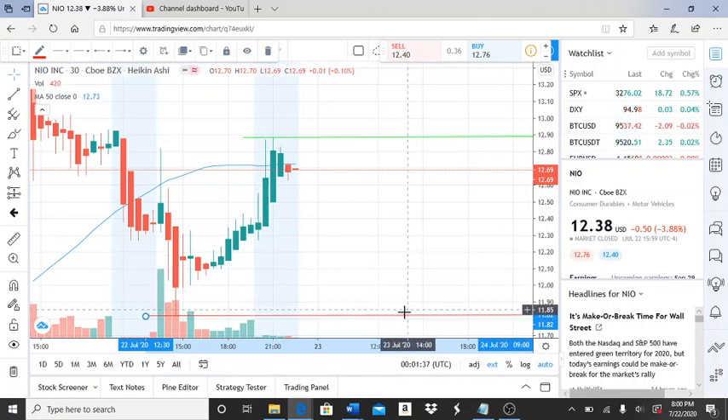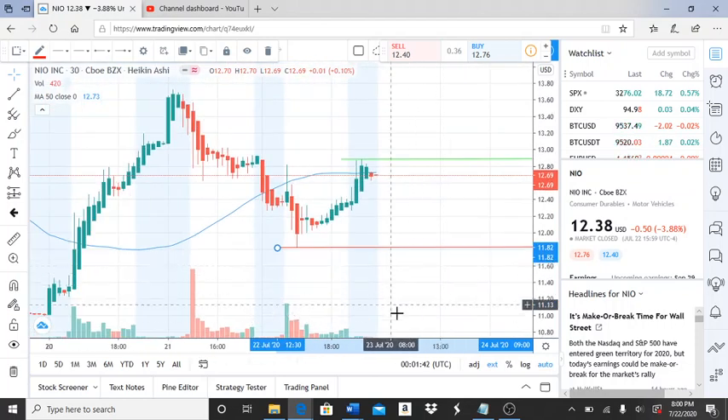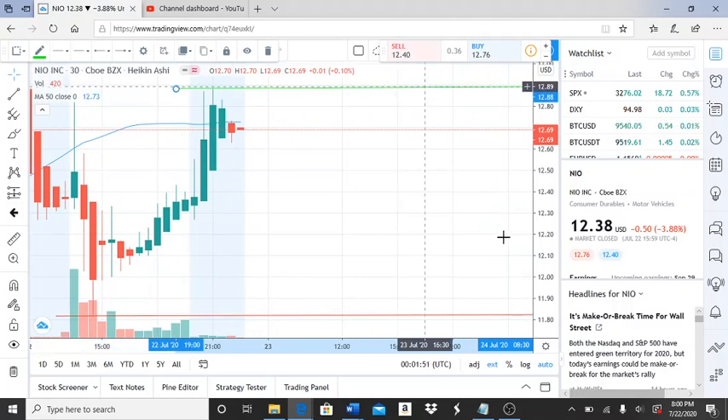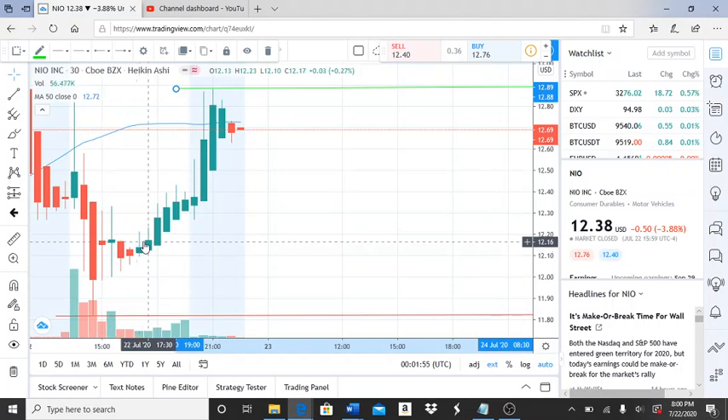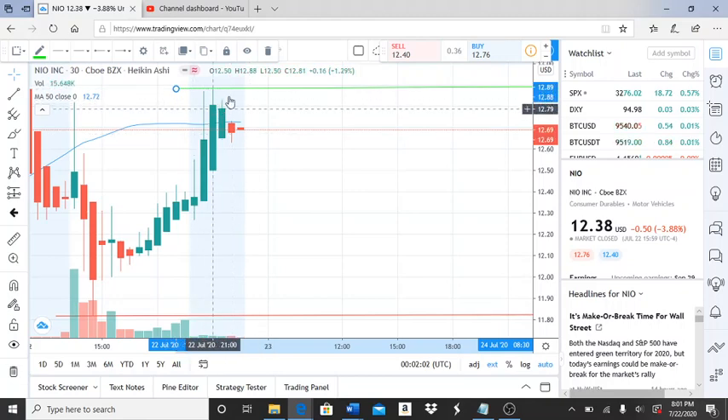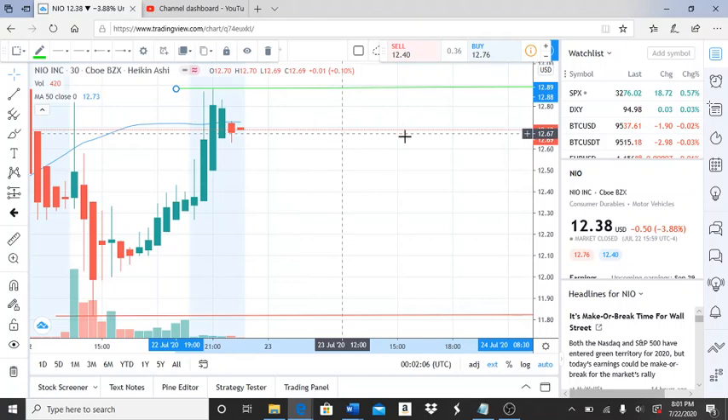If this breaks through and falls below $11.82, the bears continue to gain the upper hand and pull the stock further away from the 50-day moving average. On the other side, the stock had a run toward the end of the day but got rejected at $12.89. The bulls fell back down, closing at $12.69 — slightly below the 50-day moving average.